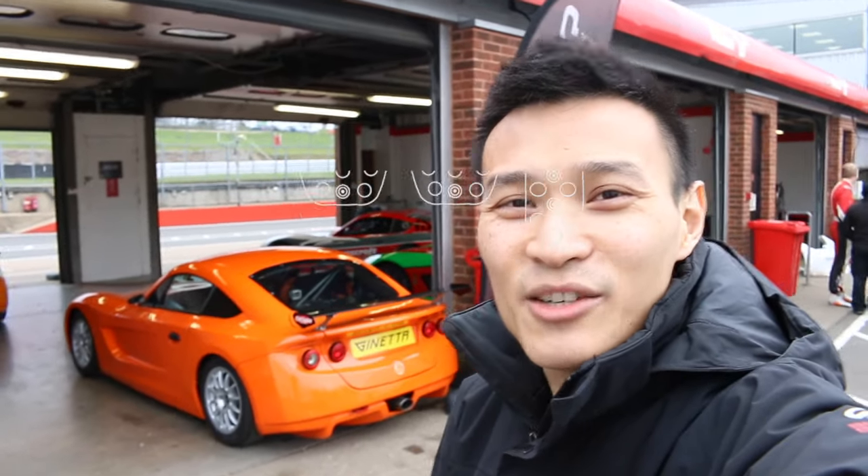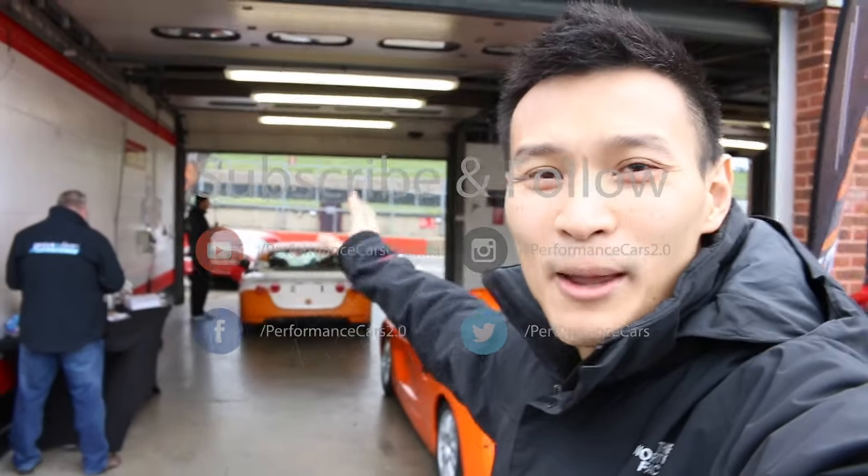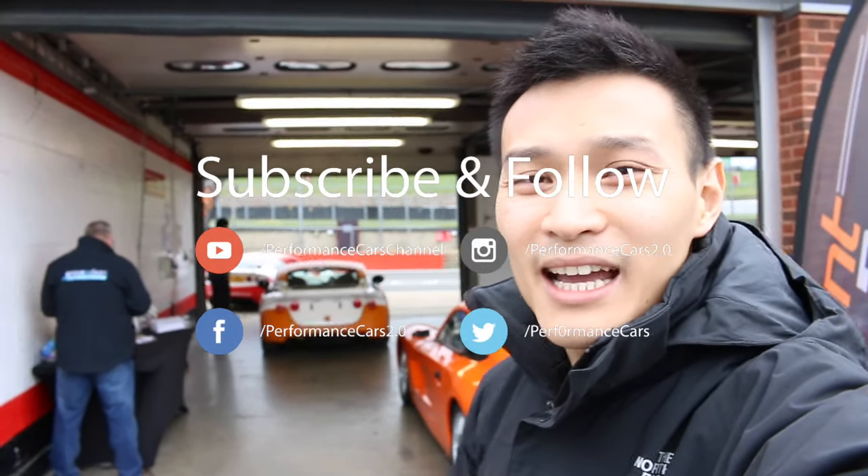Hey guys, today I am at Brands Hatch for my second test day in the Janetta G40. I'll be driving Ben's car number 96 again because my one's not ready from Janetta, and it means that I won't be able to drive it until my very first race.